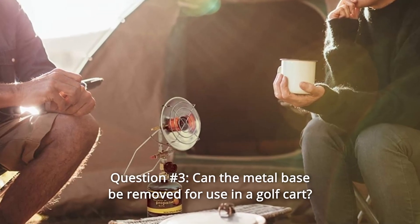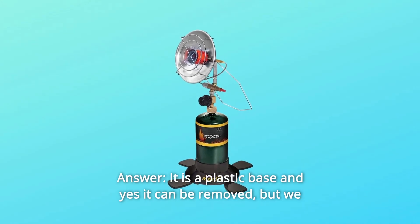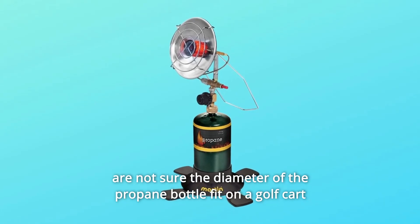Question number 3: Can the metal base be removed for use in a golf cart? Answer: It is a plastic base and yes it can be removed, but we are not sure the diameter of the propane bottle will fit on a golf cart.